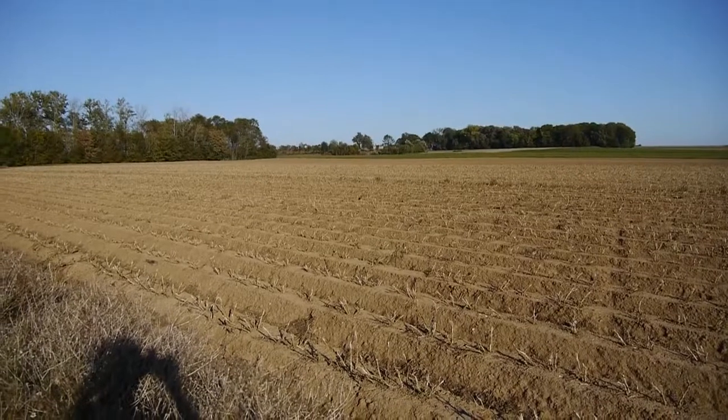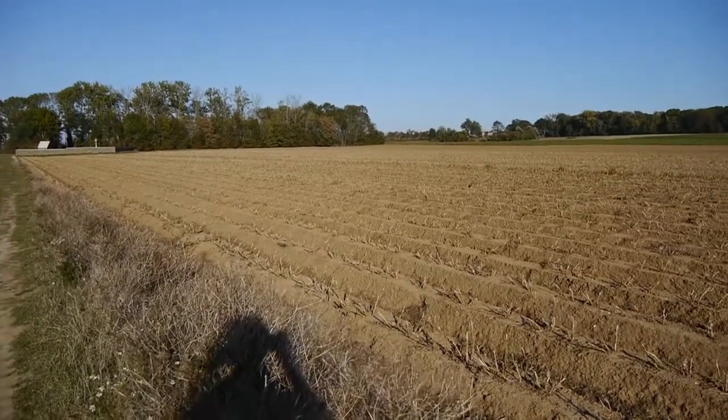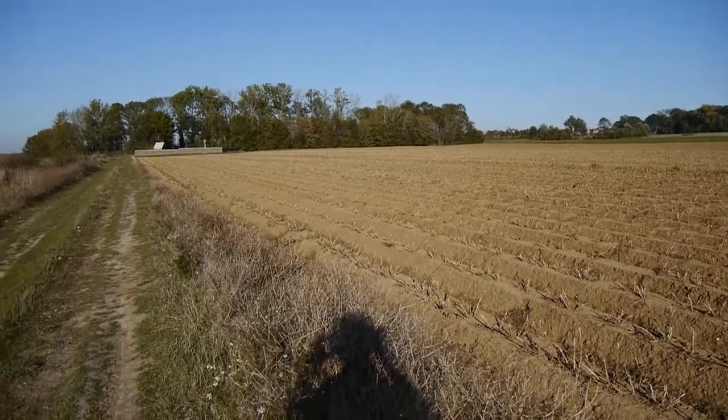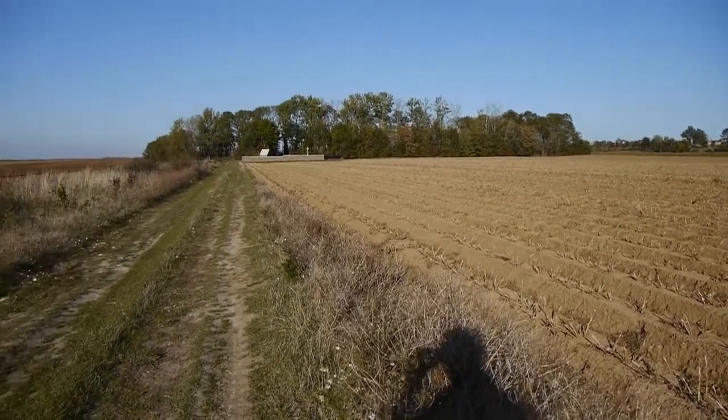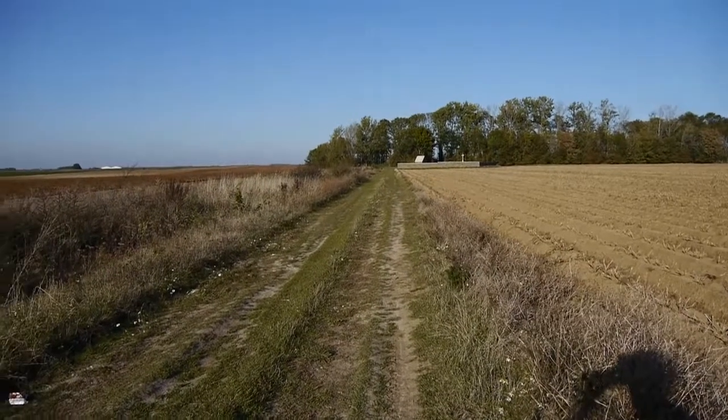The wood at the top of the hill that we could see is actually called Quarry Wood, and there in the middle is the cemetery, and on the far horizon is Bourlon Wood.